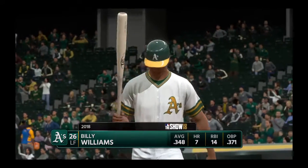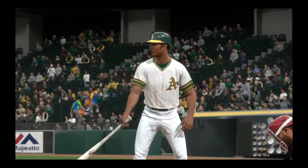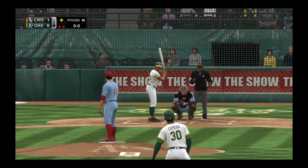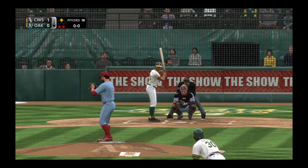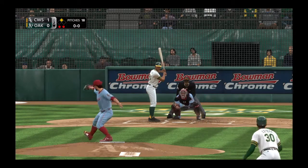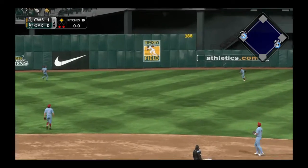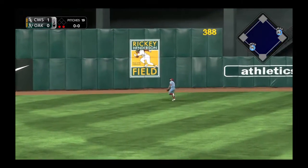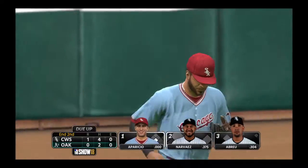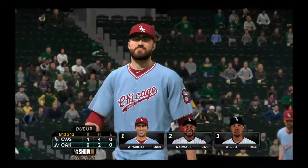Into the box now — Billy Williams. He's definitely off to a fast start in the early part of the season. First pitch on its way — this is hit high in the air out toward left center. And he will get there to make the running play, and that will end the inning. The A's strand one; they still trail one nothing.